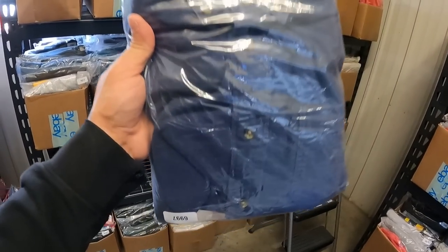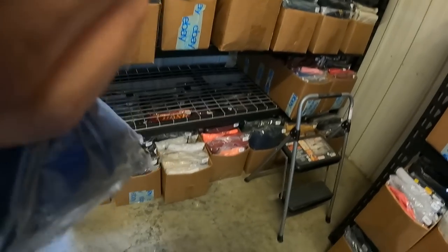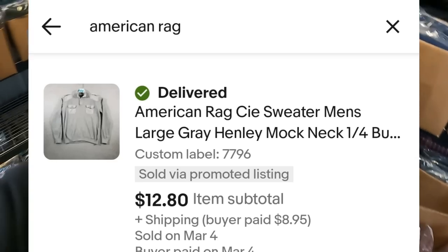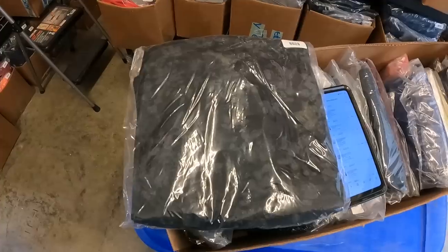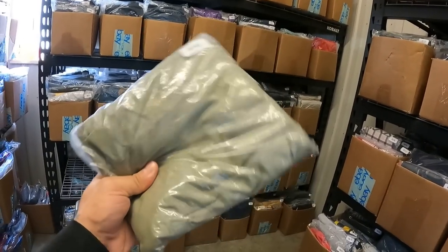Got a J. Crew button-up with little leather elbow patches — sold for $12. This American Rag sweater — a brand I don't often pick up — sold for $12.80. Maurice's jeggings sold for $7.50. Jeggings are definitely something I'm staying away from moving forward — they're not really in style anymore, take forever to move, and don't sell for much. Some Victoria's Secret leggings — someone offered me $15 for these. It's decent for Victoria's Secret, not a bolo, but solid bread and butter.